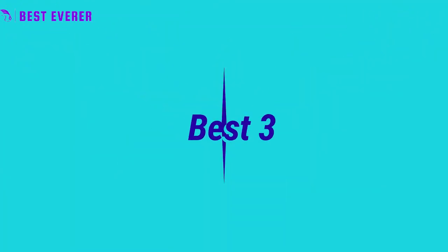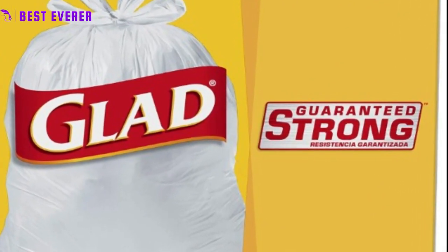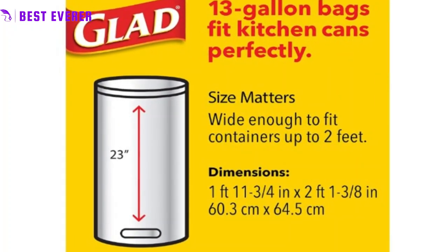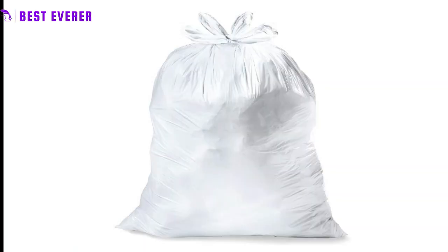Best product number 3. Glad's 13-gallon white plastic trash bags are made with high-quality, puncture-resistant materials that can handle even the toughest household waste, from food scraps to broken glass. Convenient packaging — the bags come in packaging that makes it easy to dispense, store, and transport. The packaging may vary, but the quality and reliability remain the same.